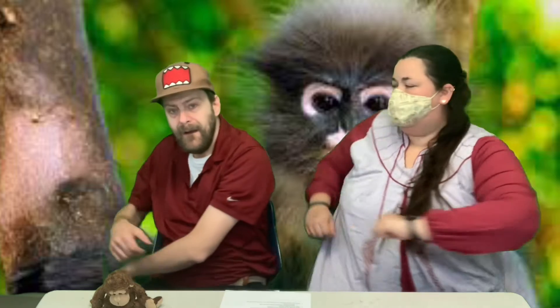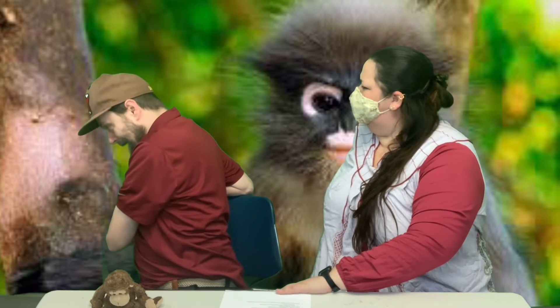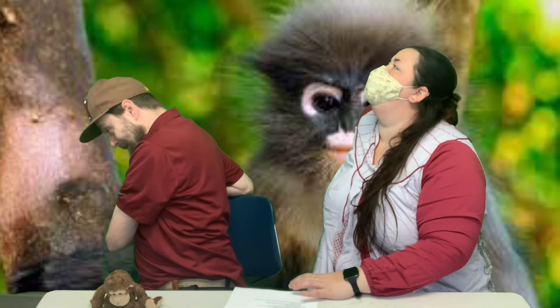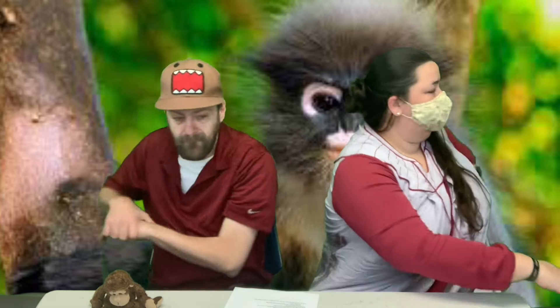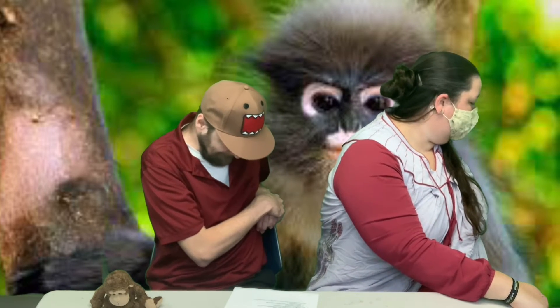Chair twist — stretch out the back, count to seven. One, two, three, four, five, six, seven. Nice job. Other side — one, two, three, four, five, six, seven. Excellent.